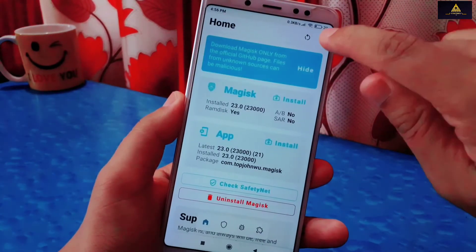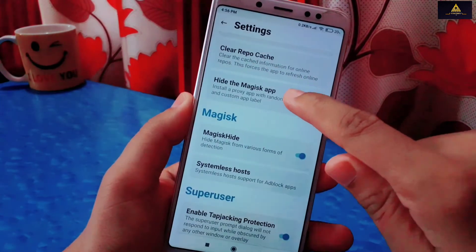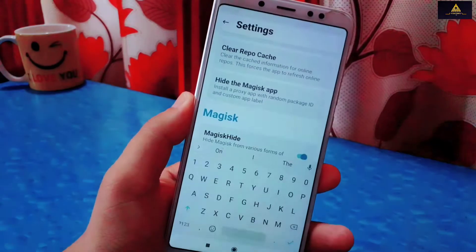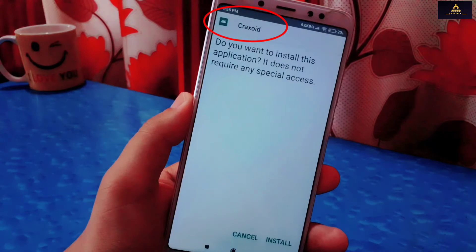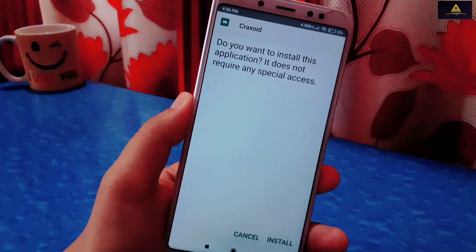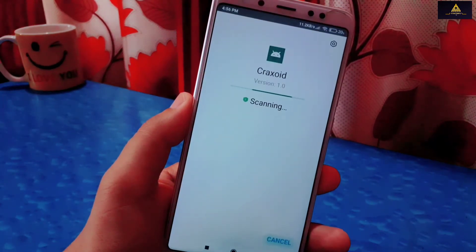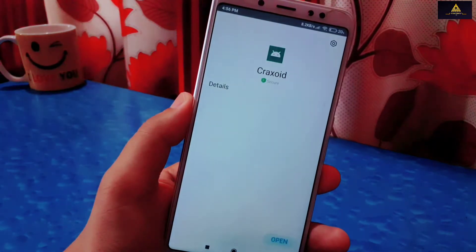Now go back to Settings again and click on Hide the Magisk App. You can also change its name — I will rename it as 'cracksoid' and click OK. Wait a few moments, then it will ask you to install an application with the name you chose. Click Install. There is a little warning from Play Protect — click Install Anyway. Now it is installed. This is the same Magisk app with a different name so that the system will not recognize it.